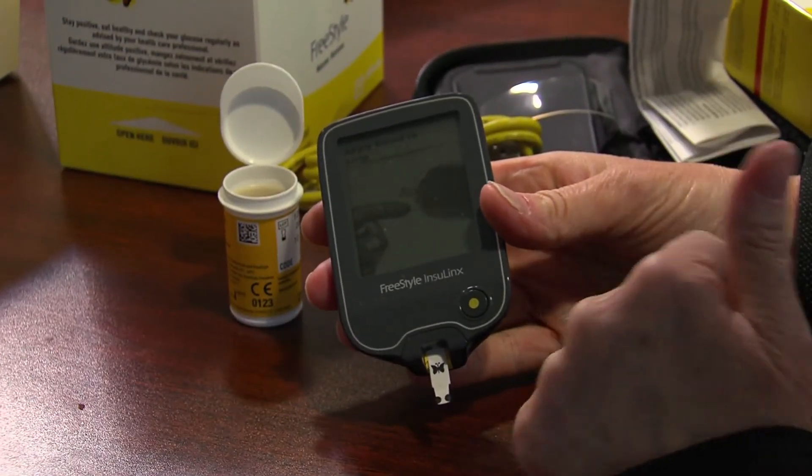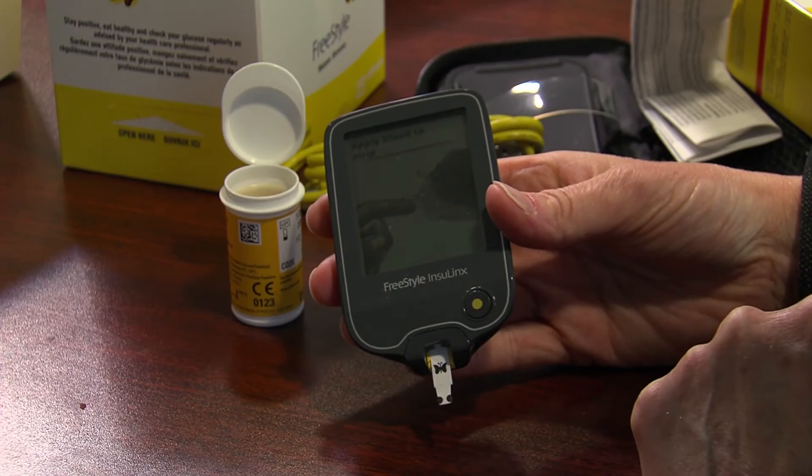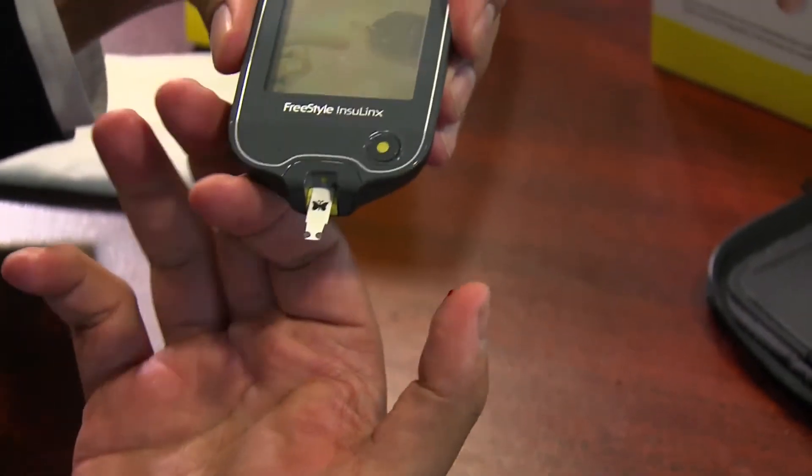Freestyle Insulinx is the first blood glucose meter in Canada that calculates suggested mealtime insulin doses. The software also allows patients and their healthcare team to track and spot glucose patterns and the impact that their insulin dosages have on the management of their blood glucose.